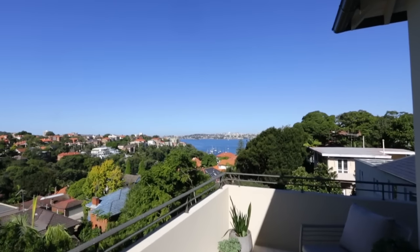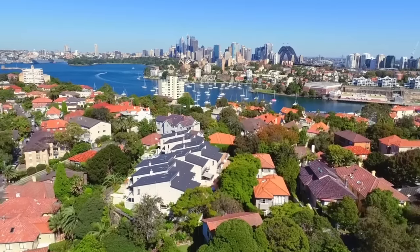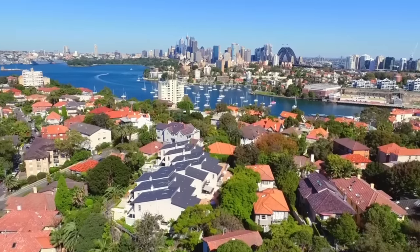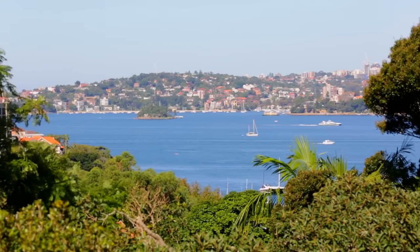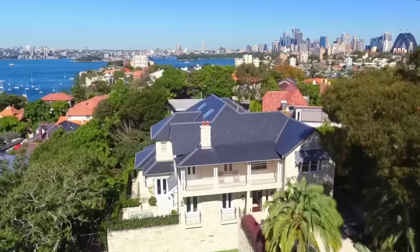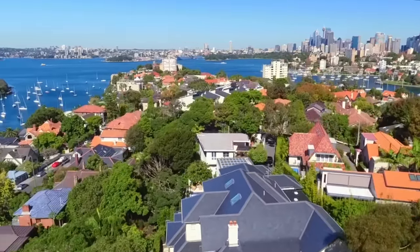Positioned high on the ridge line, the property delivers excellent privacy and captures 180-degree district views to the north and east, as well as captivating panoramic water views, reaching over Carrabba Point, across shimmering Sydney Harbour, to Darling Point and Rushcutters Bay in the distance.